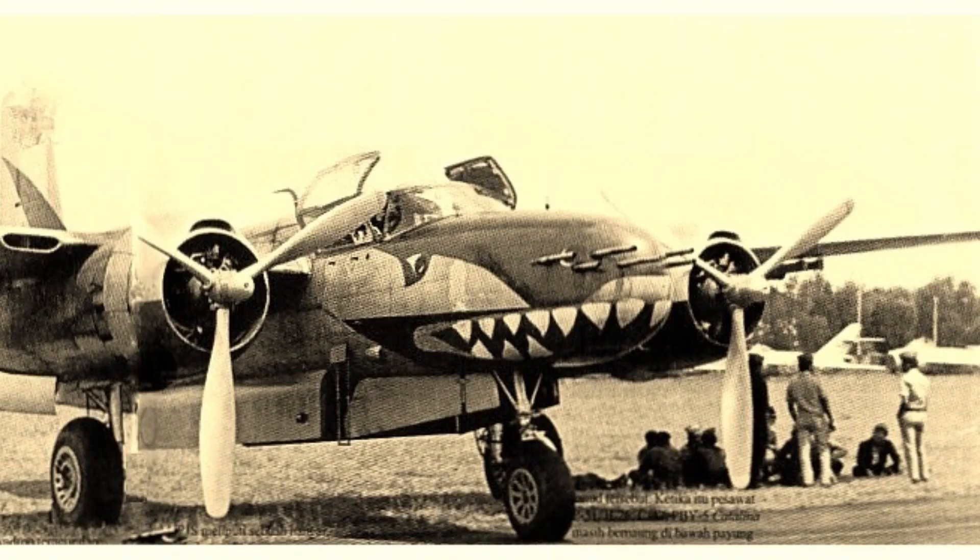Elsewhere, the A-26 found itself in use by the French Air Force fighting against insurgents during the First Indochina War, though such use would be limited as Indochina quickly gained independence and formed the state of Vietnam. In Indonesia, an attempt to overthrow President Sukarno after he displayed communist leanings was attempted by the CIA, who lent A-26s to the rebels. This attempt failed; however, Indonesia was impressed by the A-26's performance, ordered a few, and used them all the way to 1977 in operations against rebel uprisings and, shortly before their retirement, the invasion of East Timor.